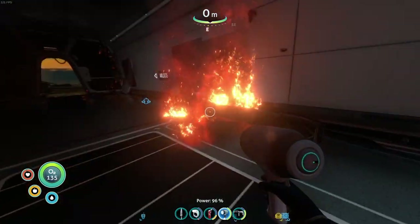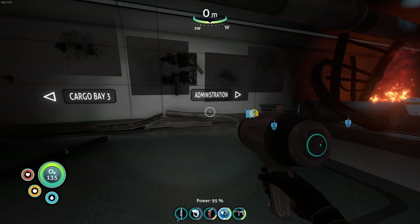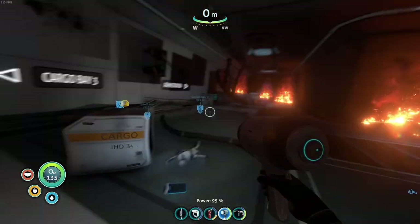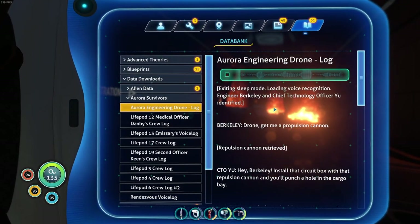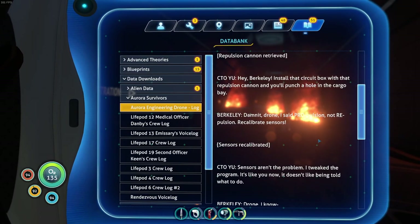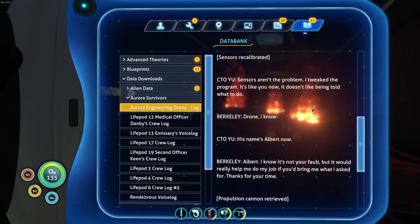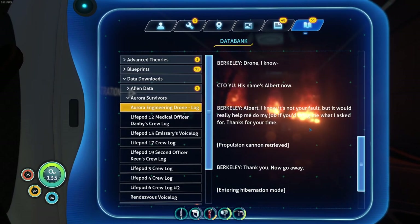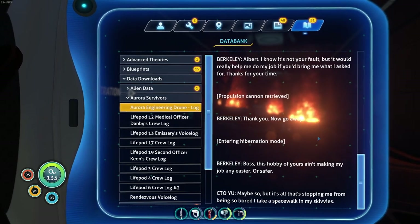Aurora systems are running on local reserve power. To remotely download black box data - so that is probably administration. Cargo base seems interesting, but I feel like we should go to administration first. Existing sleep mode. Loading voice recognition. Engineer Barkley and Chief Technology Officer identified. Drone, give me a propulsion cannon. Repulsion cannon retrieved. Hey, Berkeley - install that circuit box with that repulsion cannon and you'll punch a hole in the cargo bay. Dammit, drone, I said propulsion, not repulsion. Recalibrate sensors. Sensors recalibrated.